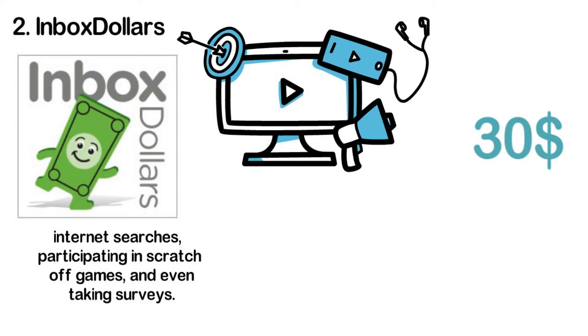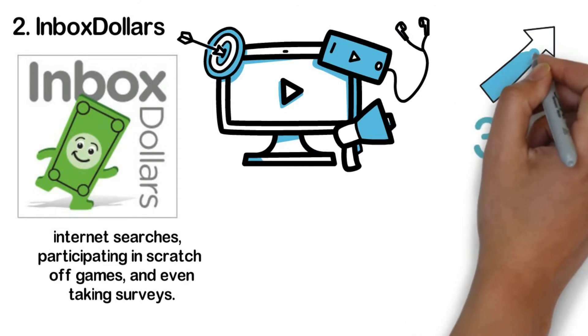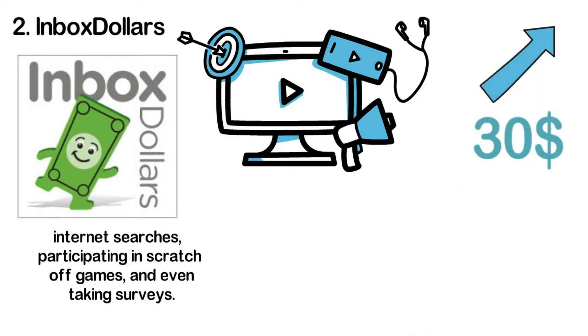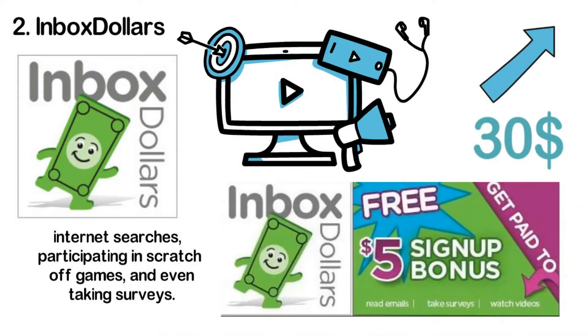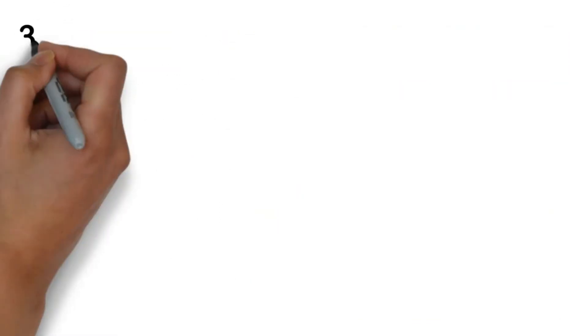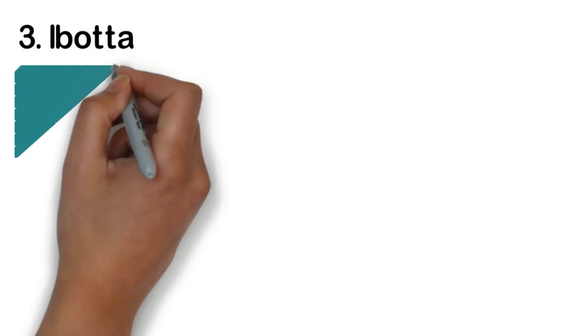There is a catch though — when you want to cash out, your balance should be at least thirty dollars. Compared to a lot of money-making apps, this is a bit high. There's also the condition of paying a three dollar fee for transactions. Then again, you can earn a bonus of five dollars just for signing up.